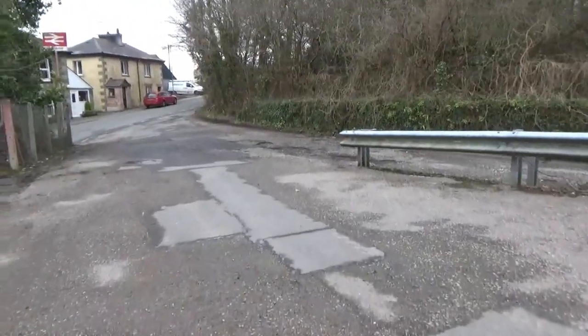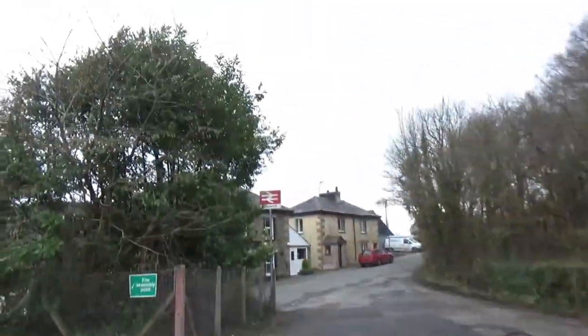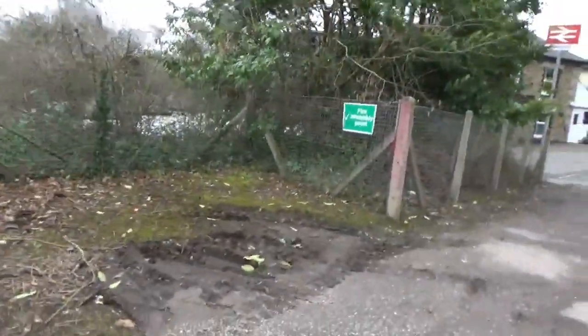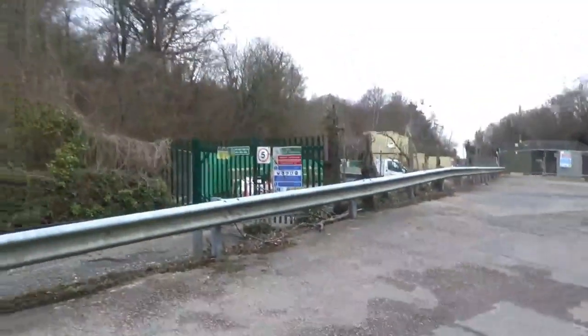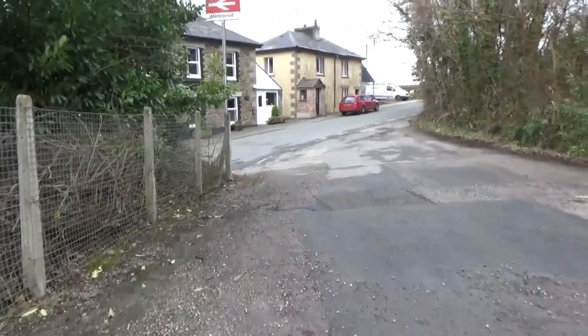So we're going to start at the entrance. This is Menheniot's entrance — it's basically one big slope. There's the station sign, which is filthy, and it has a BR logo — I always look out for those. There's also a fire assembly point here, which I suppose would be used if there was a fire alarm, unless it's for that building site over there, which I'll talk about in a minute.